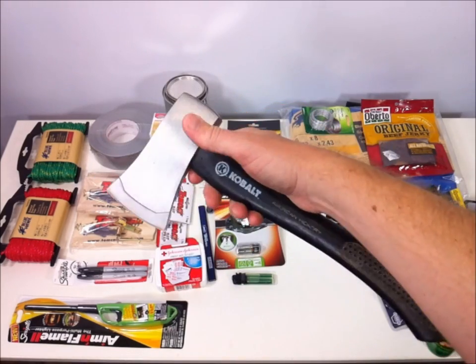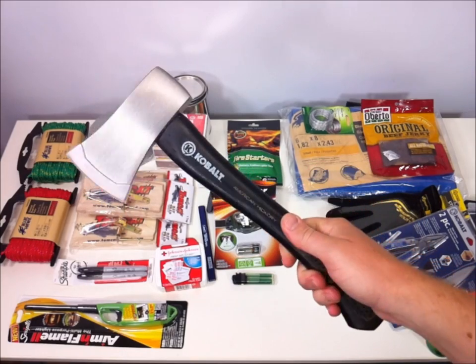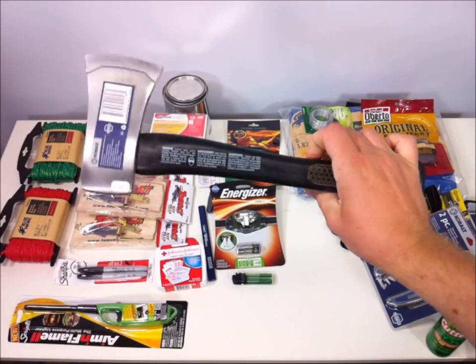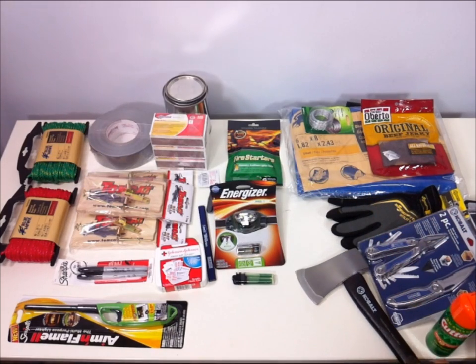This Cobalt axe has a wood handle. They also had one with a fiberglass handle which was pretty nice as well, but I chose to go with the Cobalt wood axe. It does fit inside the five-gallon container.